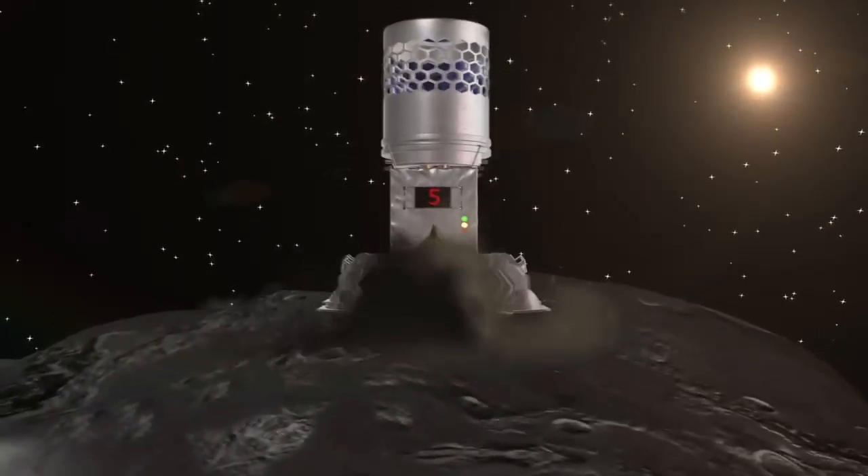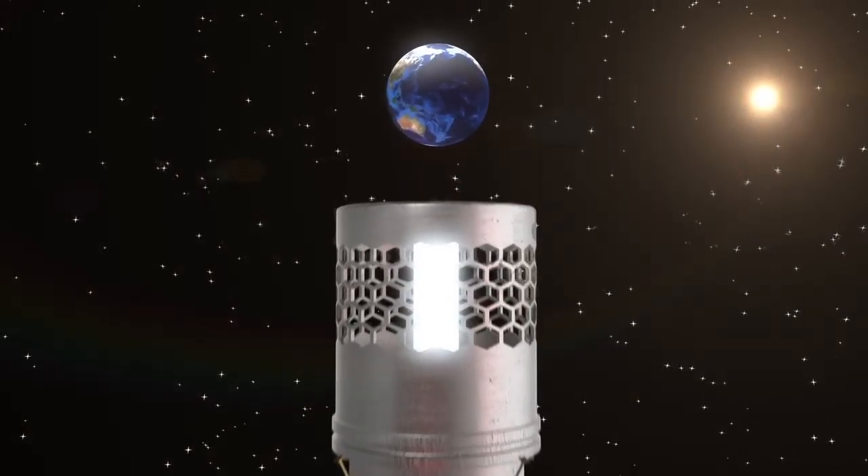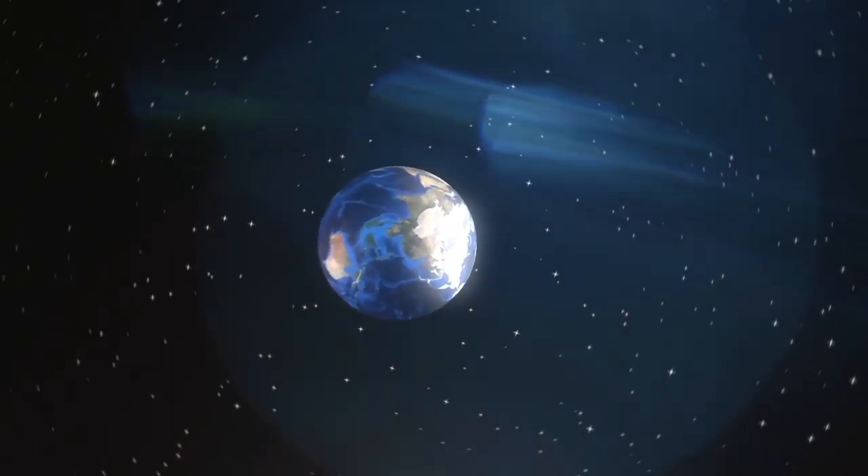Or, instead of pulling, we could think about pushing. What if we were to land a thruster on the surface of an asteroid so that the exhaust is pointed outward, and we ignite the thruster, turning the asteroid into a very primitive spacecraft and moving it out of that collision course?